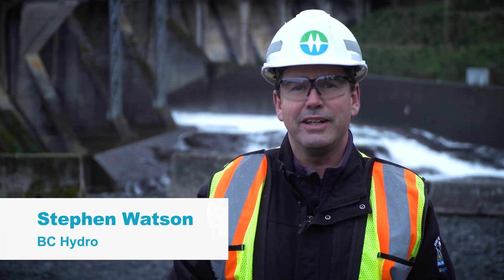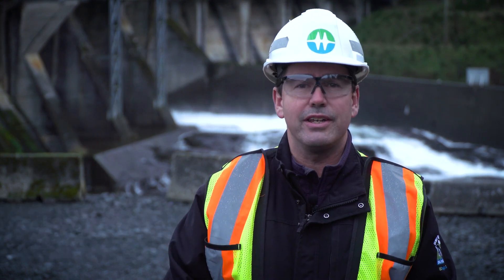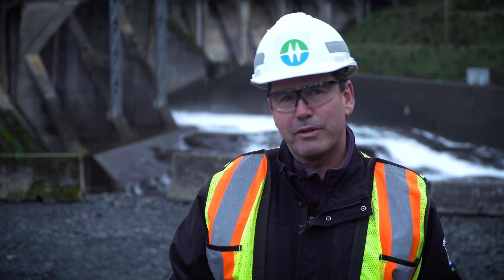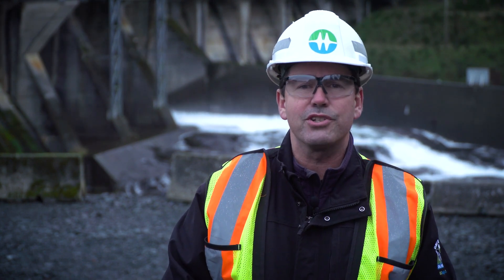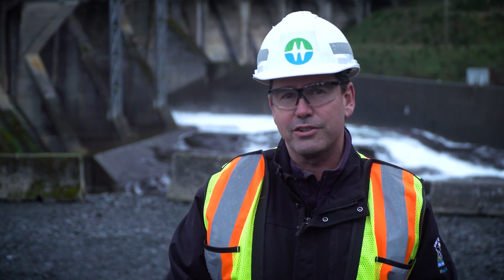It's November 2016. In this video we'll look back at our successful July 2016 Community Site Event and talk about our First Nation consultations. But first let's have a look at the John Hart project and see all the site advancements over the last six months and that the project continues to track on schedule.